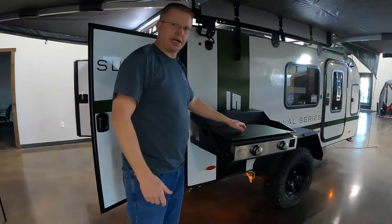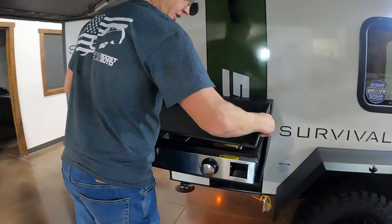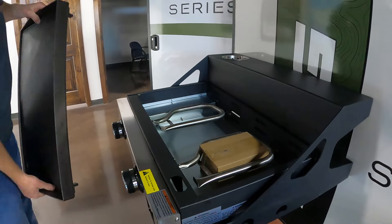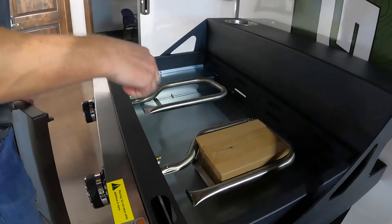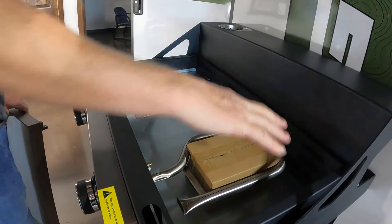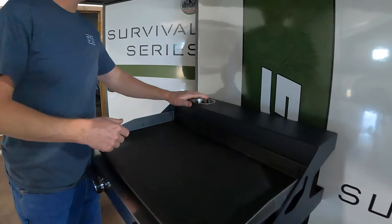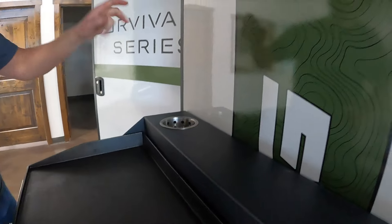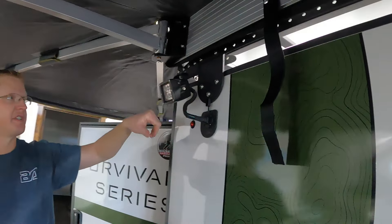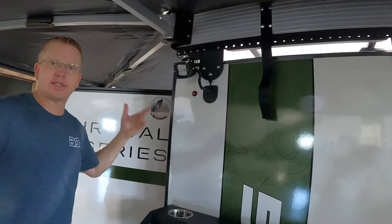Coming down the side, you do have an outdoor cooktop — it's a Greystone, not a Blackstone. It feels really nice; I like how heavy the cast iron is and the shape of the burners. Instead of two little rod burners, it has a horseshoe shape that gives a lot more coverage on the cast iron for more even cooking. There's also a cup and utensil holder. You do have pod lights on the sides, which are super nice for lighting up under the awning at night.